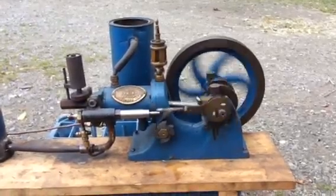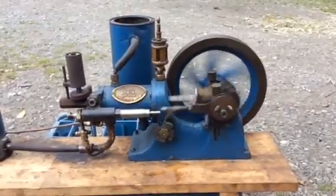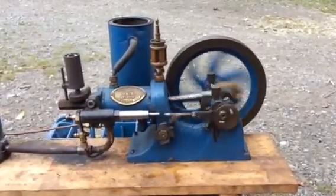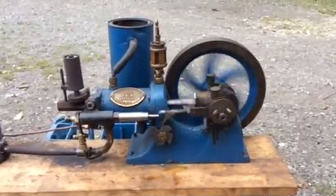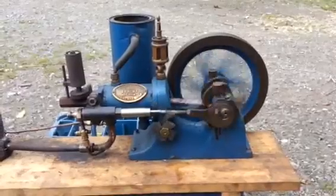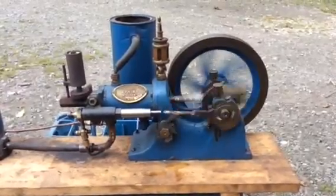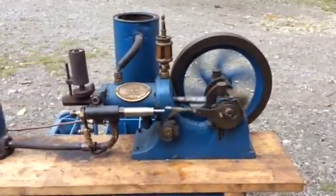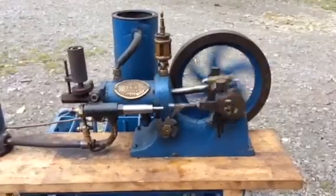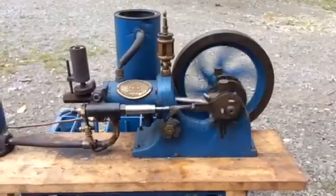Hello everybody. I just thought I'd like to show you an engine that I built, completed building in 1985. It was supposed to be at the first 1000 engine rally in Patton but it didn't get finished until September, so this is my Sphinx engine number 103 — it's the first of its line.